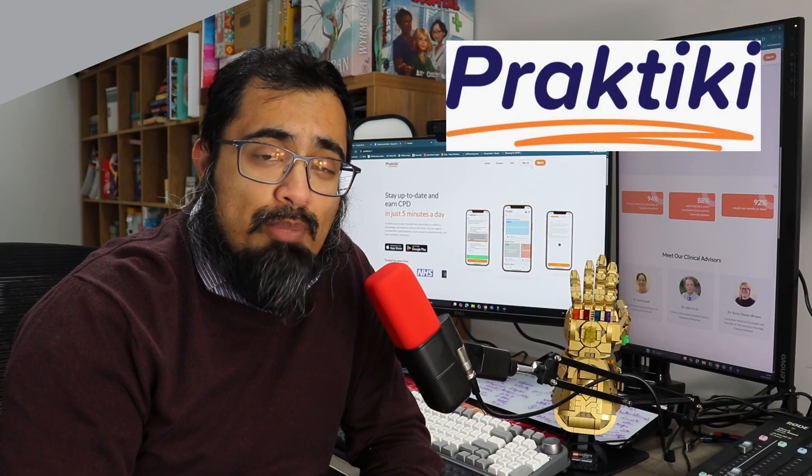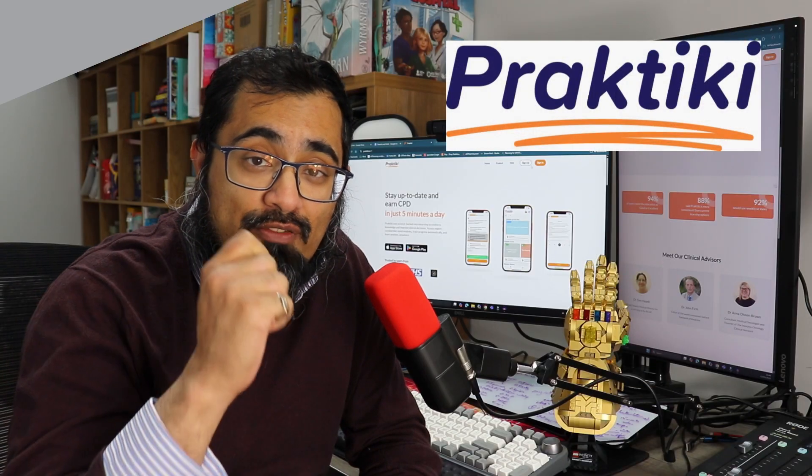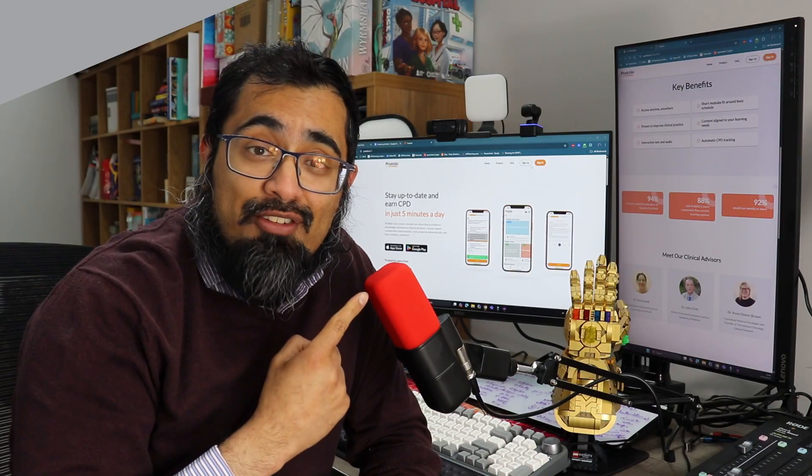Do you want practical micro-learning that you can use in general practice? Practiki might be the tool that can help you do that, and I'm going to cover it right here really quickly for you. Let's tech enhance your primary care and learning.